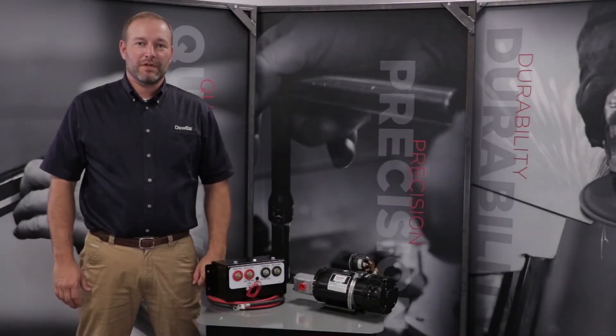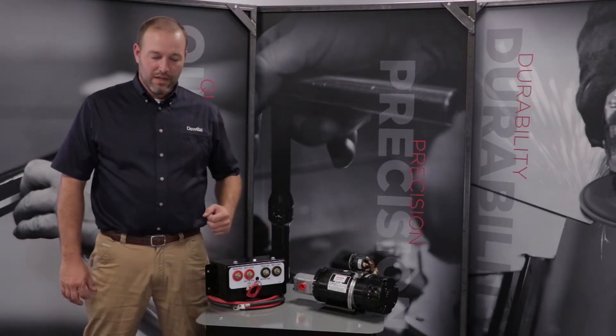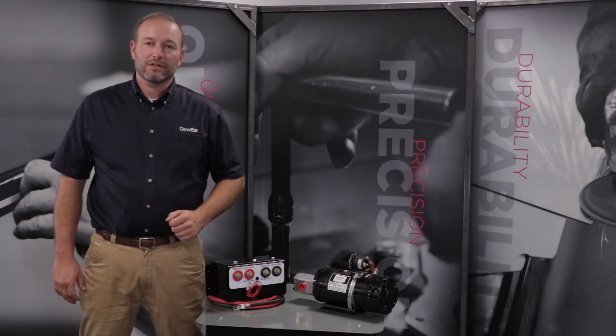Good afternoon, my name is Drew Gerber with Dewey's Manufacturing. Today we're going to talk a little bit about our EH system. EH is electric over hydraulic, and some of the options and solutions that we have to offer our customers out there.